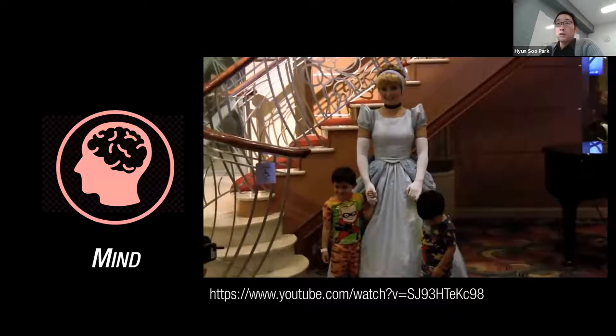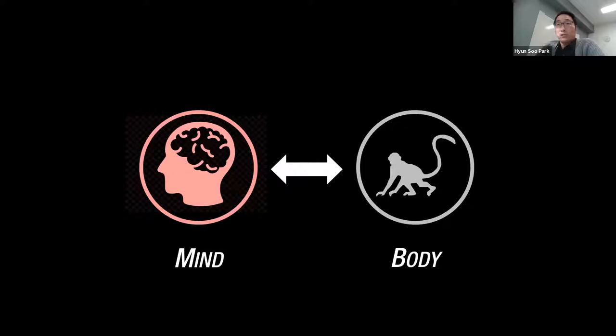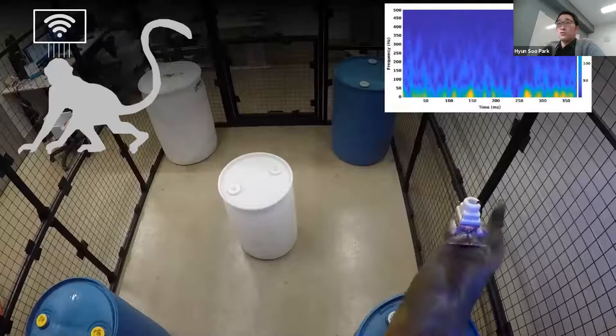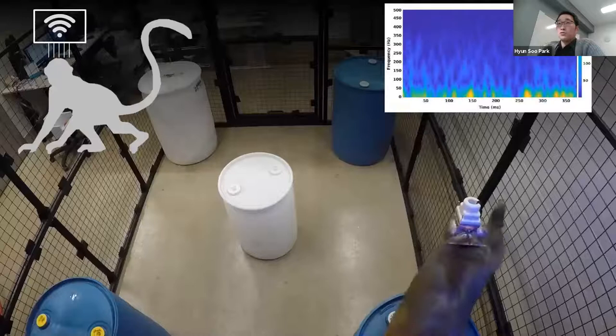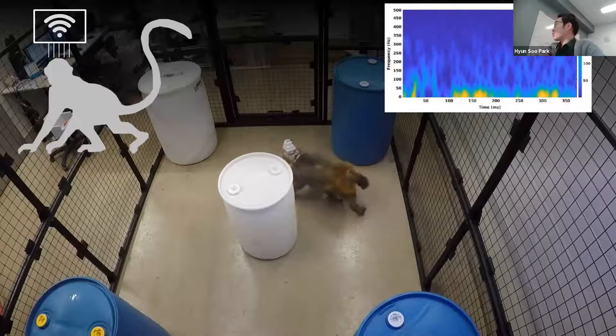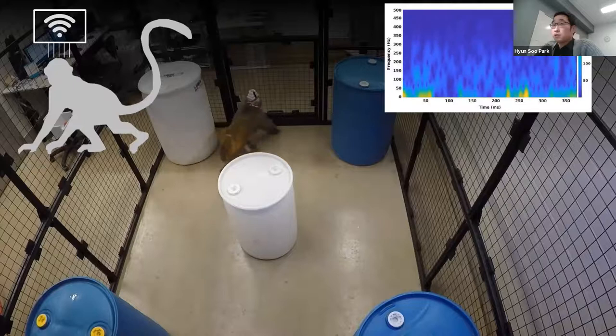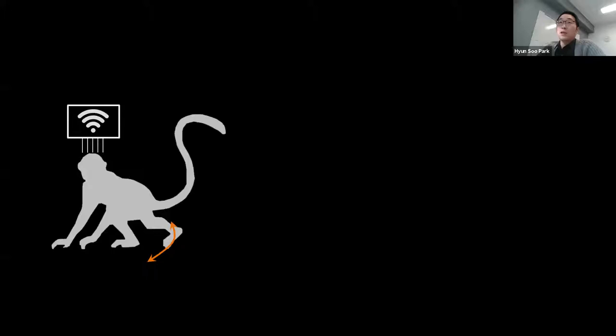My team at the University of Minnesota focuses on behavior imaging — trying to understand the relationship between our body movements and mind. In neuroscience, this has been studied with monkeys. Here I'm showing a video of a monkey navigating a large space where we implant electrodes on their brain to measure brain signals. The monkeys freely navigate the space by interacting with objects, wires, and sometimes with other monkeys. However, this is not sufficient; we need measurement from body movement in relation to neural activity. To study this, we need the ability to measure the body movements.